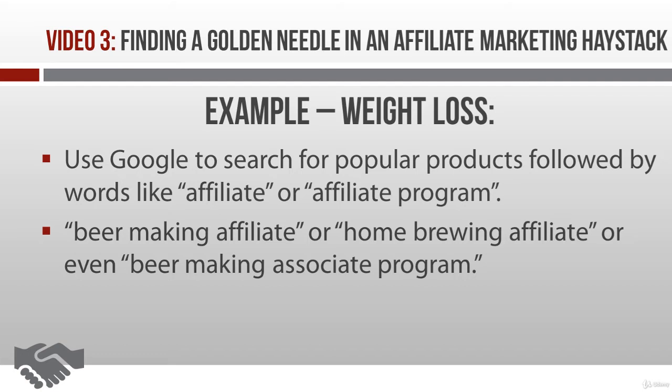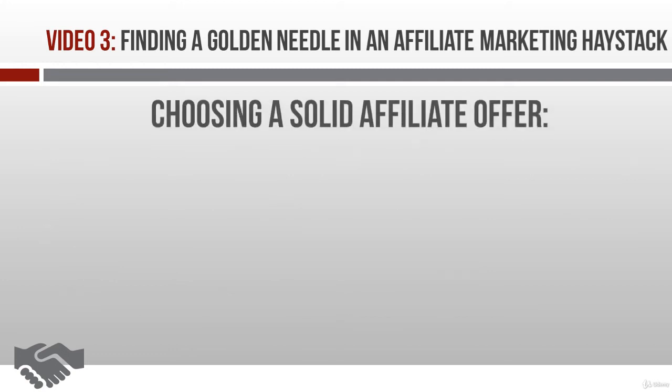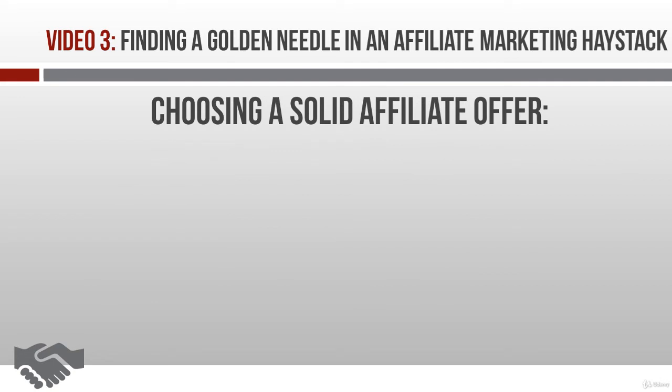Yeah, some vendors do cheat their affiliates. So we want to make sure this doesn't happen to you. Let me share several tips for finding a good affiliate offer that's going to get your PayPal account humming hallelujah. I'm going to assume you've already found a popular product and you know your market is already buying this type of product, so let's go from there.